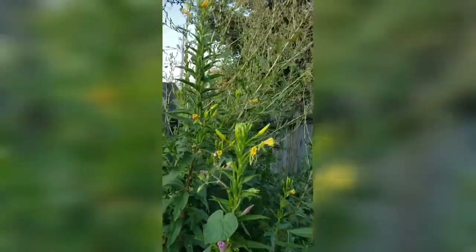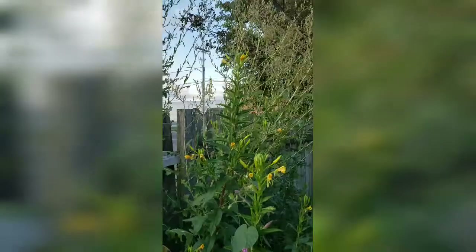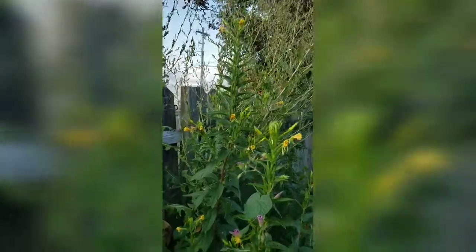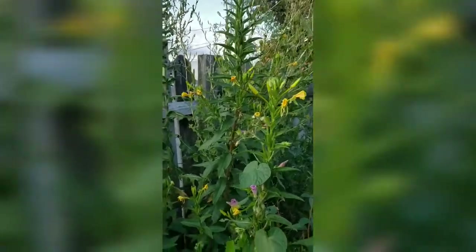This guy — evening primrose — the Latin name is Oenothera biennis. They grow anywhere from four to five feet tall or taller, as evidenced by the one in my grape arbor.